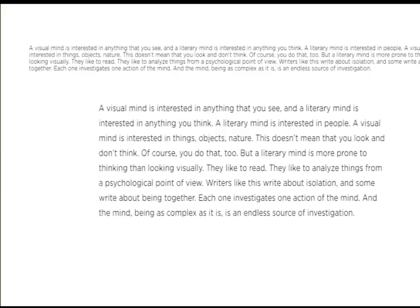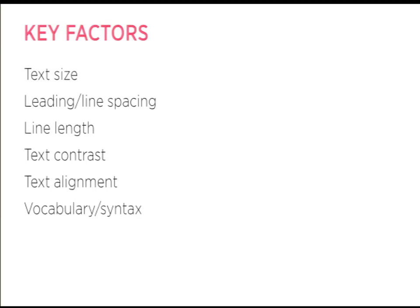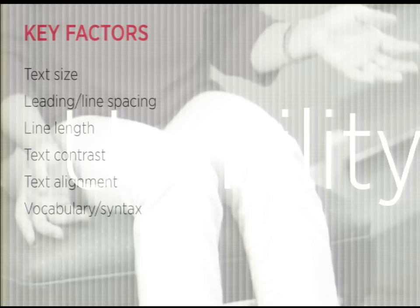The key factors for readability are: text size, leading and line spacing, line length, contrast, and alignment — which we don't often think about, but since we read left to right, left-aligned text with a ragged right edge is more comfortable than right-aligned text where your eye has to scan to find the beginning of the next line. And a little bit separate from typography, the literal vocabulary or syntax you use can also impact readability — you can think of this as the reading level of a given piece of text.